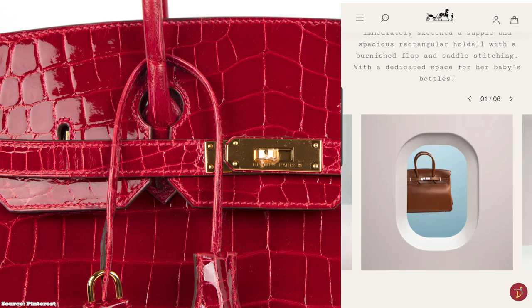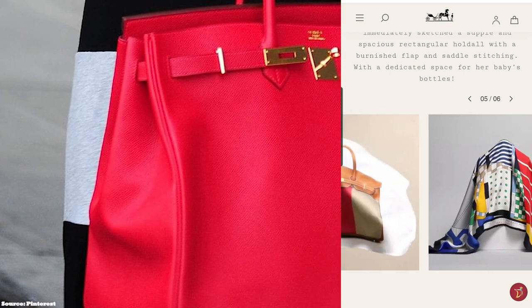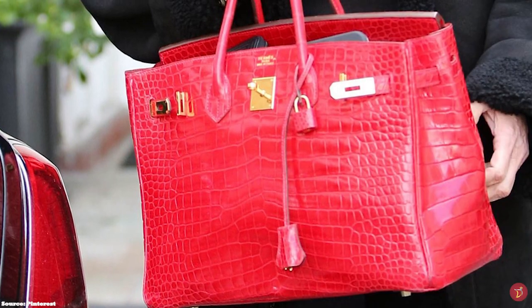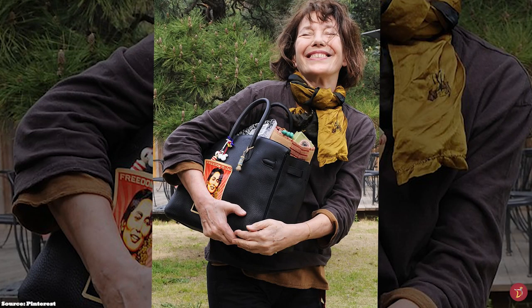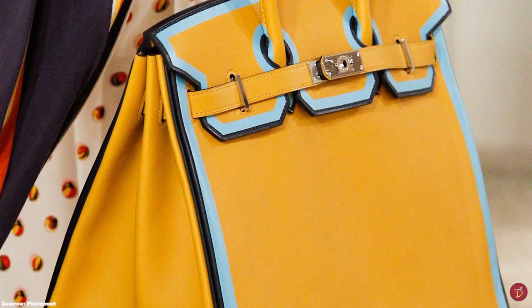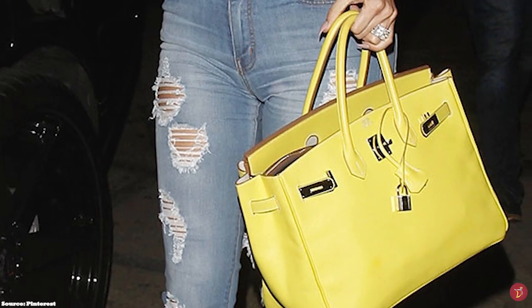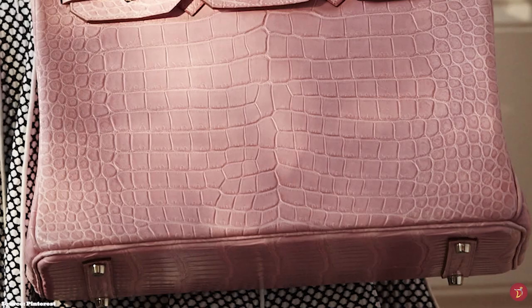The Hermès Birkin bag came into existence following an exchange between Jane Birkin and former Hermès chief executive Jean-Louis Dumas, who met by chance on a flight from Paris to London in the early 1980s. As Jane was placing her travelling bag in the overhead compartment, the contents fell out. She explained to Dumas that it was hard to find a leather weekend bag she liked. Dumas suggested she needed one with pockets, sparking a conversation about her ideal bag. Dumas immediately pulled out a pencil and an air sick bag, and the two sketched a design. Shortly after, Dumas crafted and gifted her the finished bag in return for lending her name to the design — and thus the Birkin bag was christened, officially debuted in 1984.